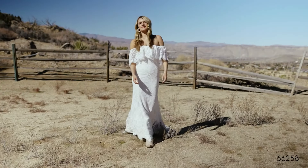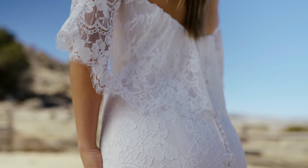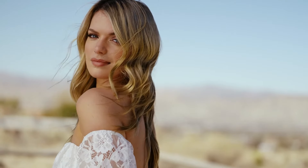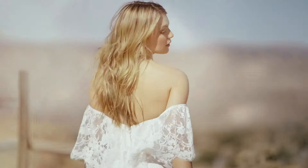Style 66258 is super lightweight and fun with all-over Chantilly lace and a shoulder flounce neckline. The fit and flare body is lined with stretch jersey for comfort, and scalloped eyelash trim details the neckline and sweep length hem.